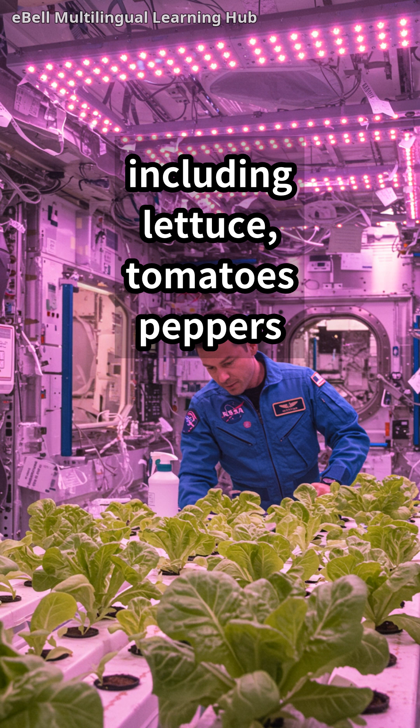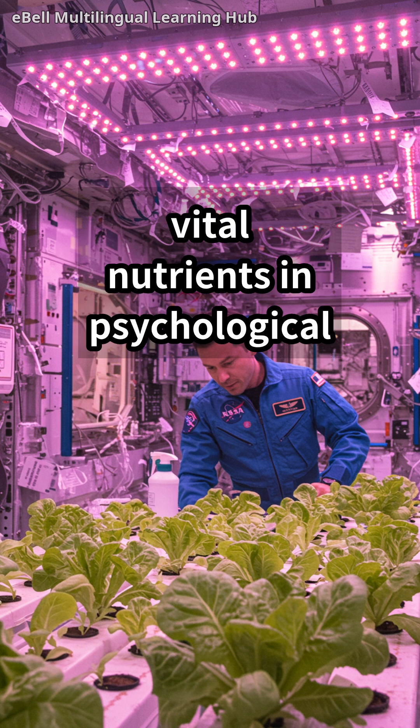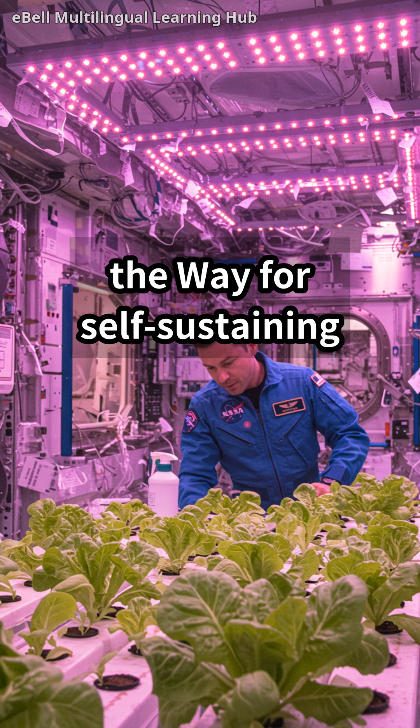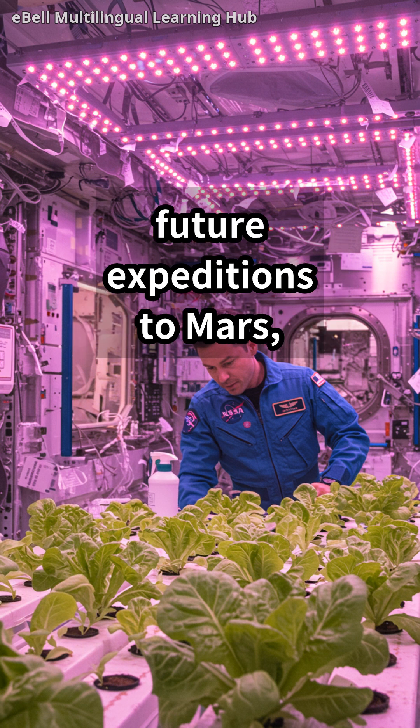They grow a variety of crops, including lettuce, tomatoes, peppers, and even strawberries. Fresh food not only offers vital nutrients and psychological benefits during long space missions, but also paves the way for self-sustaining life support systems on future expeditions to Mars and beyond.